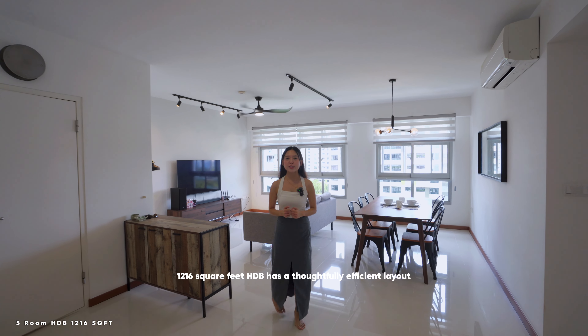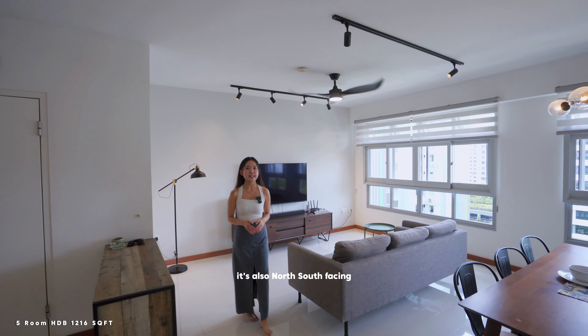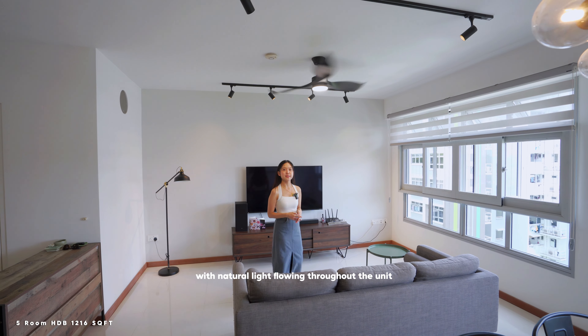This spacious 1,216 square feet has a thoughtfully efficient layout, so no odd spaces here. It's also north-south facing, so you get to enjoy great ventilation with natural light flowing throughout the unit.